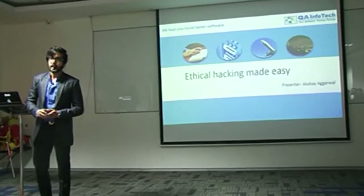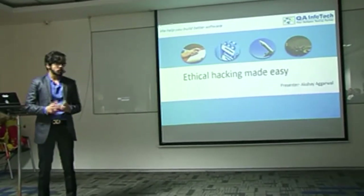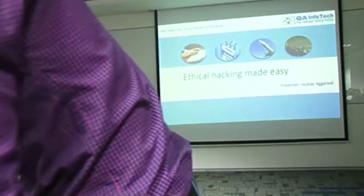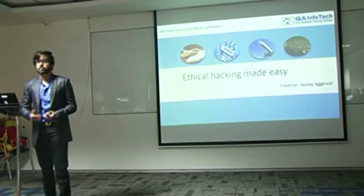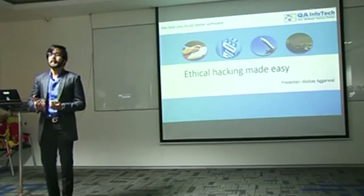I am an ethical hacker and I am leading the security testing team here at QA Infotech. My topic for today's presentation is ethical hacking made easy. But what if I tell you it's not? Having spent four years in this industry, I have often wondered why not many people take up ethical hacking as a career.